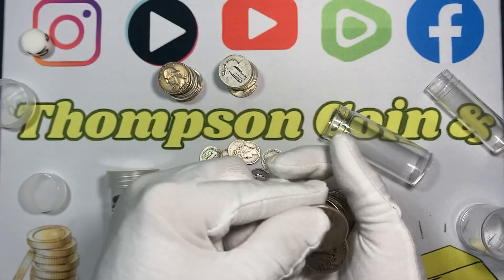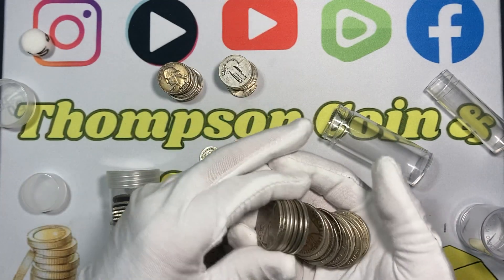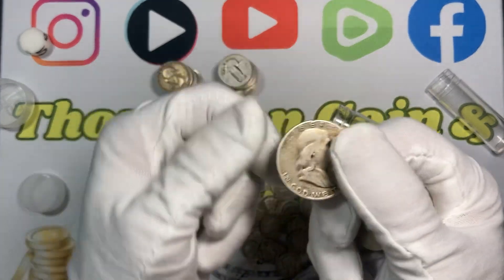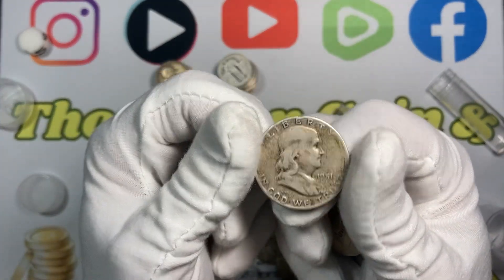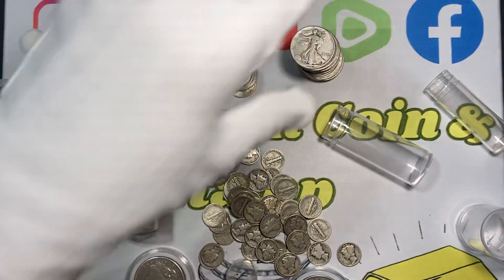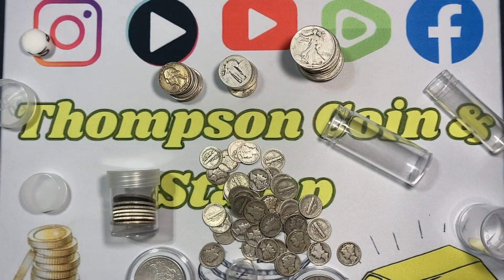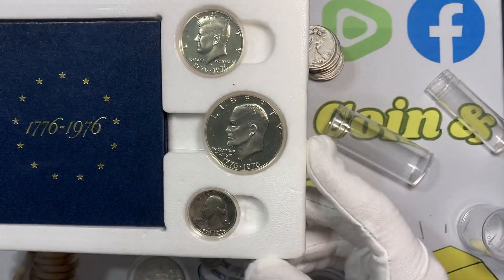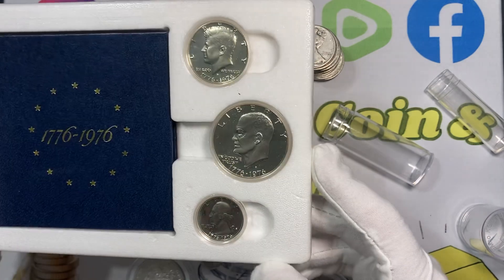Here's a Walking Liberty, and here's a Benjamin — a Ben Franklin half dollar. I do love a good Benji. And here's one of these proof sets — a Bicentennial proof set — and these are 40% silver.